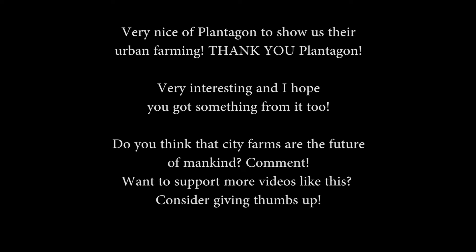You have food here close to the consumer nearby, and the food has no spraying of bad substances — just wow. Very impressed. Thank you for watching. Do you believe that the future is indoor farming, if we're going to have three billion more people? Give me your thoughts in the comment section, and if you like more videos like this, please consider giving it a thumbs up.